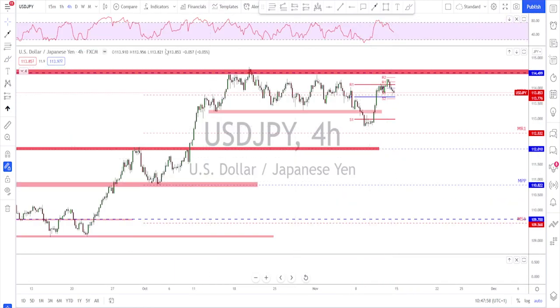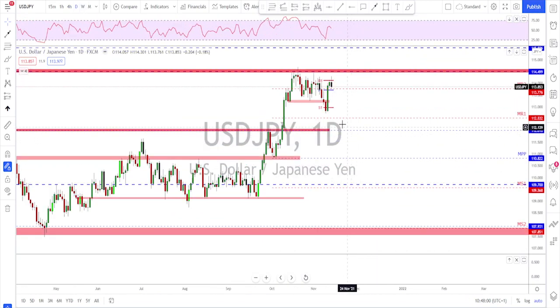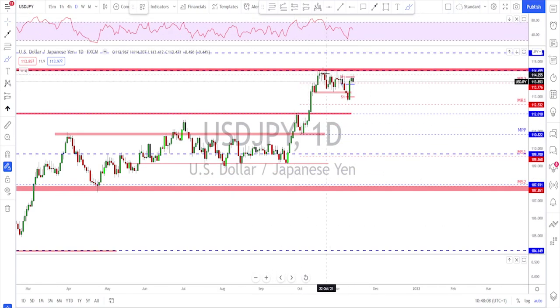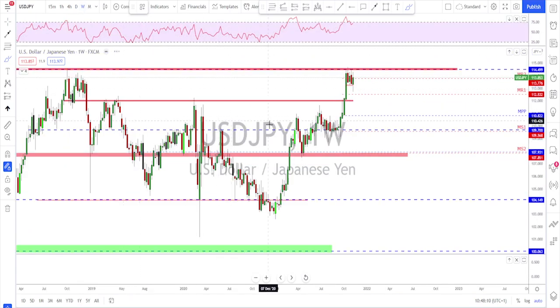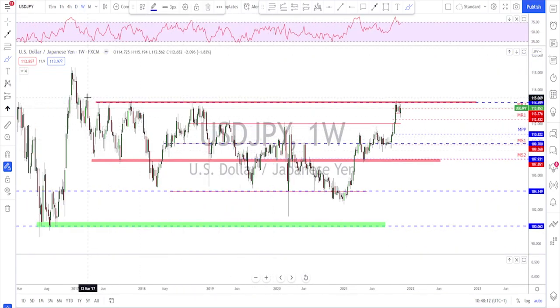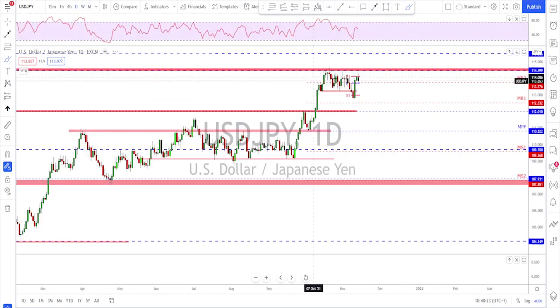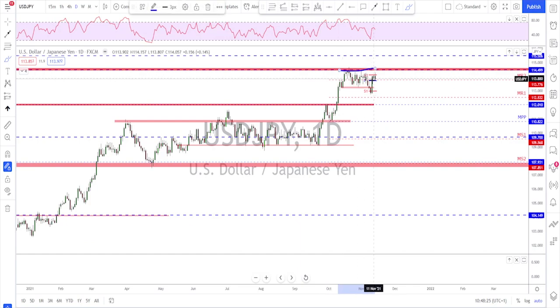USDJPY — nothing new here. A huge candle happened after the break to the downside, but there is still no break higher either. We know that this level, checking the weekly time frame, is a big area of trouble up here, and 114.50 is still going to be a key resistance level.